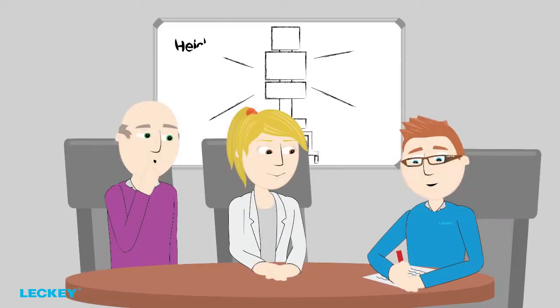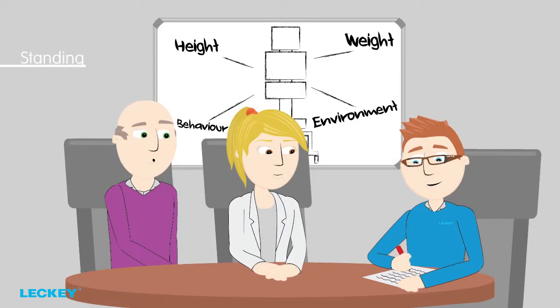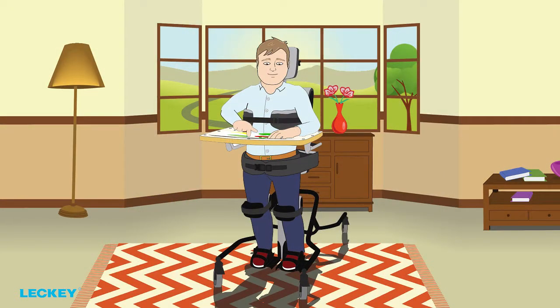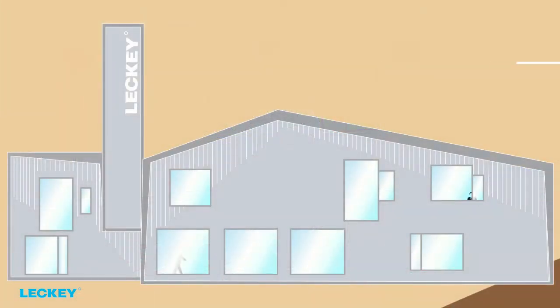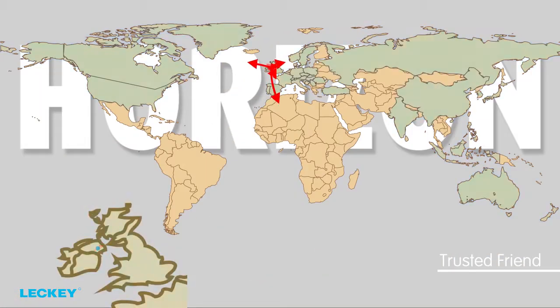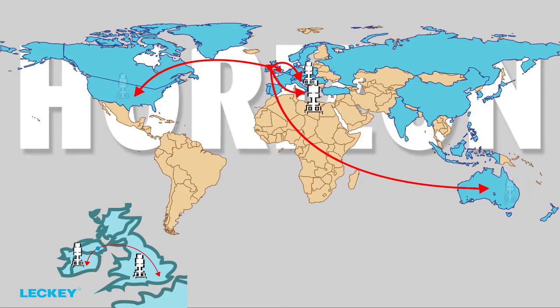Why the Horizon? Let's look at meeting the objectives of standing therapy and what you need to consider when choosing the right stander for your client. Ideal for children and adults who need more support, the Horizon ensures that the client is well secured but not restricted. The first Horizon stander was made in 2003 and it remains a trusted friend to therapists and carers throughout the world.